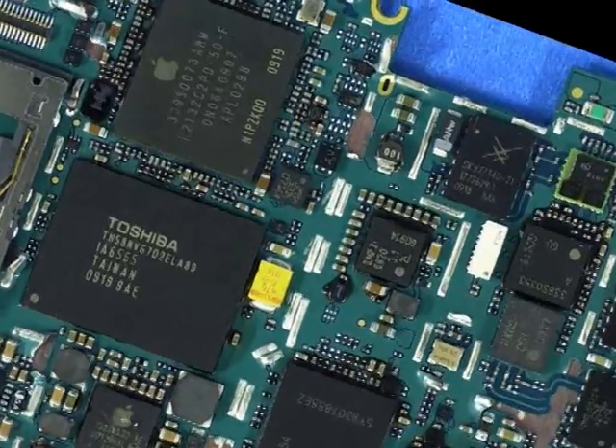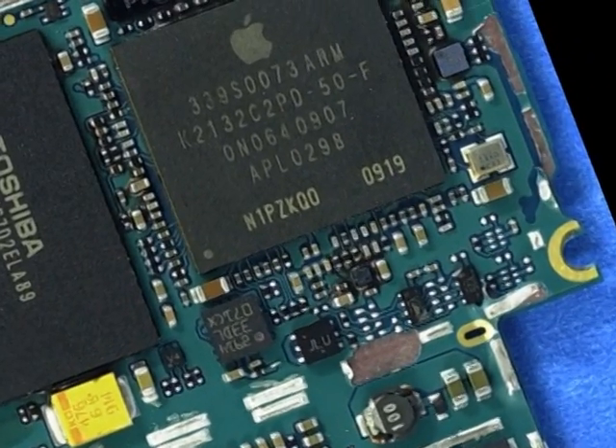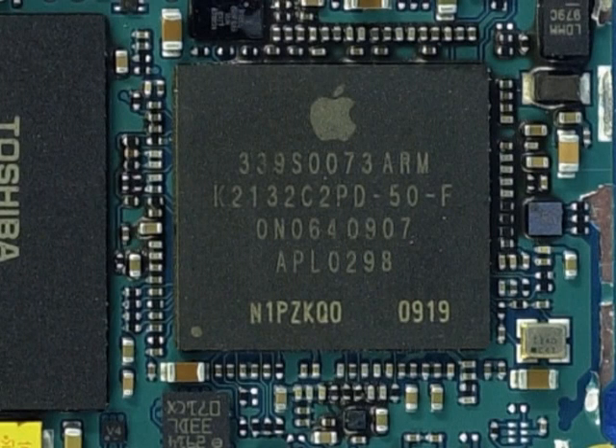Taking a look inside the phone, the first Apple-branded part we see is one labeled K2132C2P0-50F. Before we even de-capped this device, that numbering told us that this was a Samsung part. Apple again went with Samsung to design its application processor, and again it's in a package-on-package device. This new processor is Samsung's S5PC100 processor in one package, placed on top of a Samsung memory package.